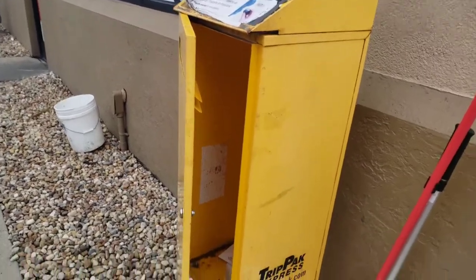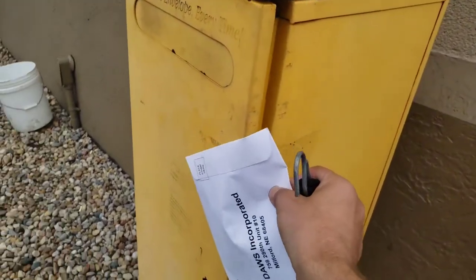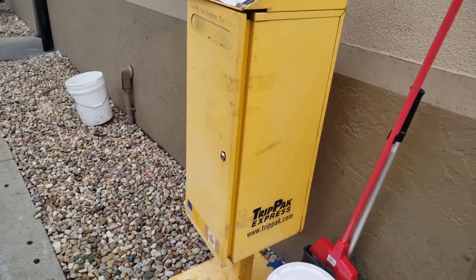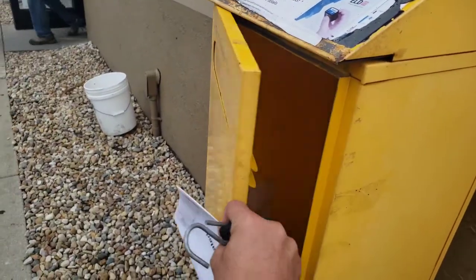They wouldn't put it inside either, so I am donating this bungee cord and wrapping it around there. Because apparently Pilot doesn't care. Anyway, I just want to make this video so you guys be careful about where you're dropping your trip pack.